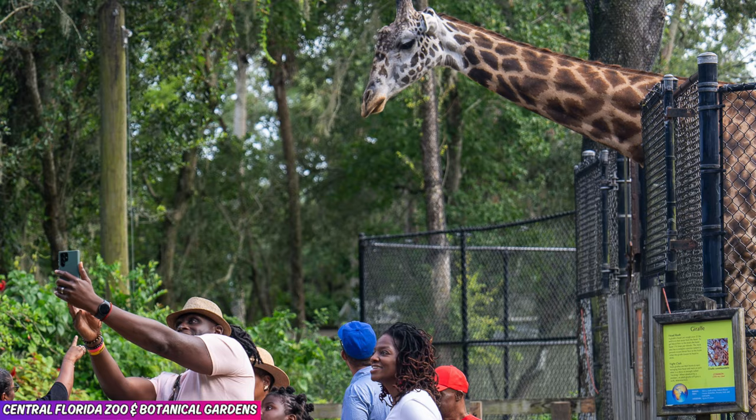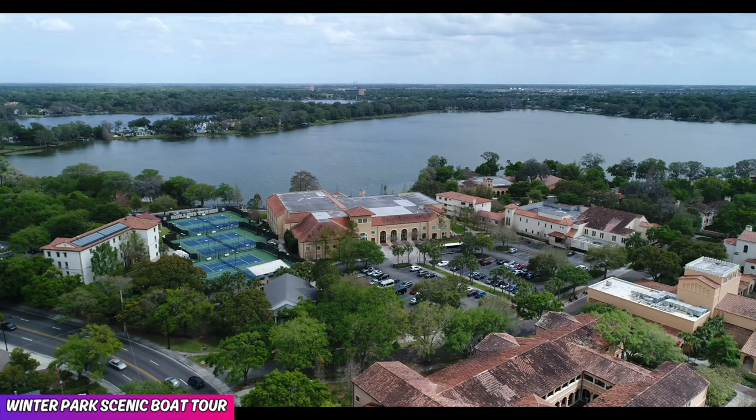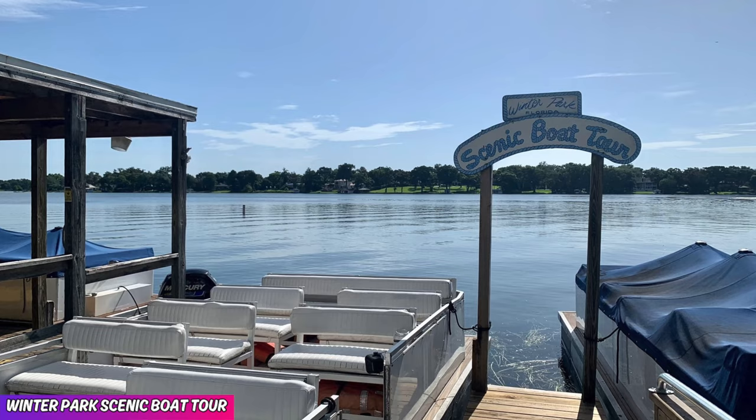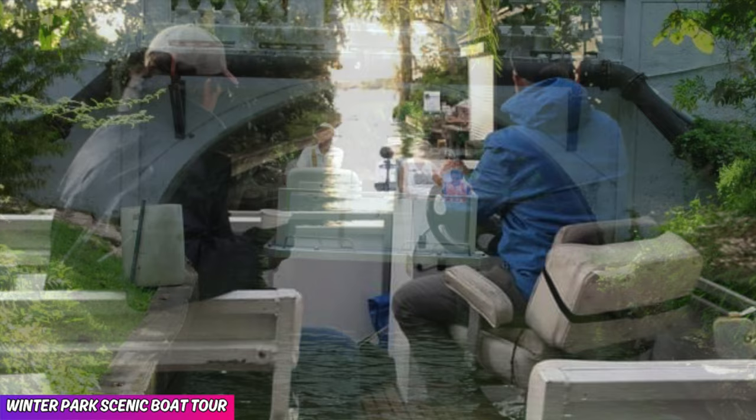Number 8 is the Winter Park Scenic Boat Tour, featuring a 4.8 star rating. If you are looking for one of the most unique things to do outside of the theme parks, then the Winter Park Scenic Boat Tour is just for you. You're going to enjoy a one-hour guided tour of the Lakes of Winter Park, where you'll be able to see some wildlife, beautiful homes, and go through canals.